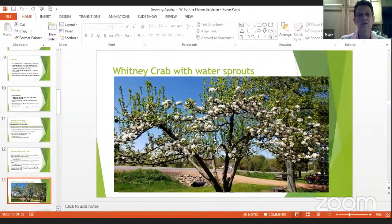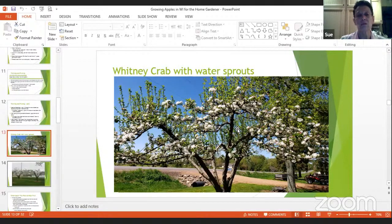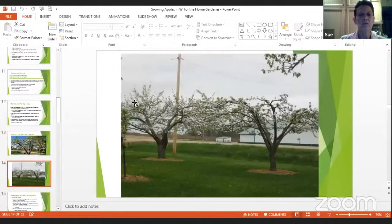Here's another tree — the Beacon — and you can see how the branches go out. Both this tree and the Whitney crab are standard-sized trees that were here when we bought the property. The Zestar and Wolf River I showed you earlier were semi-dwarf that I planted. You can see how these trees are shaped in the vase form.